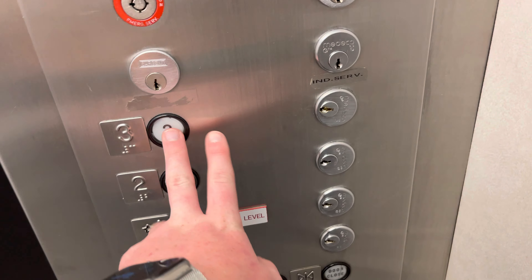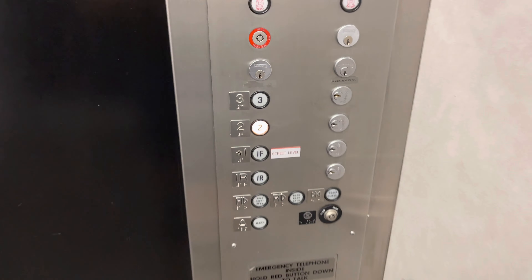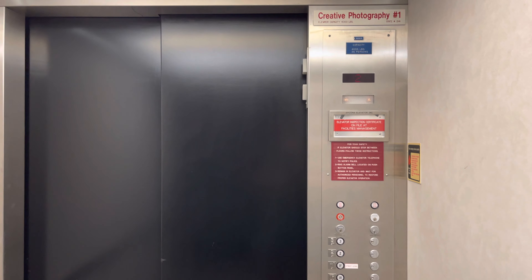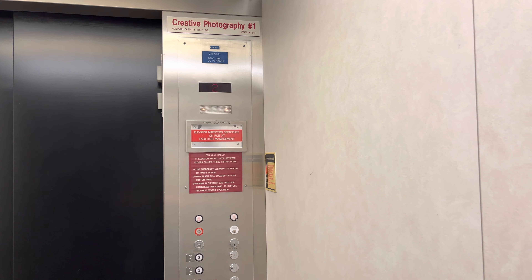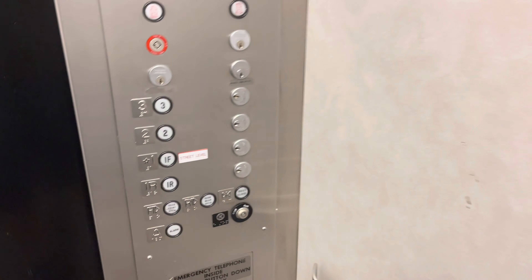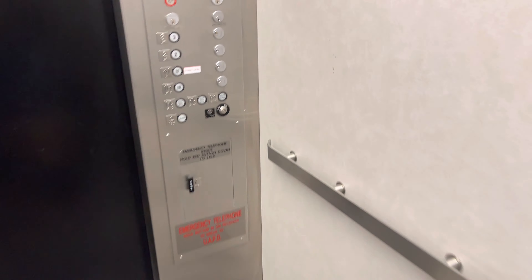Let's go to three. Door close button works. 88 compliant phone.